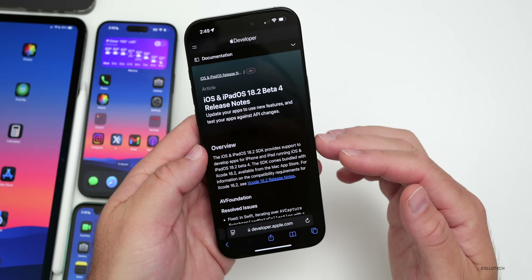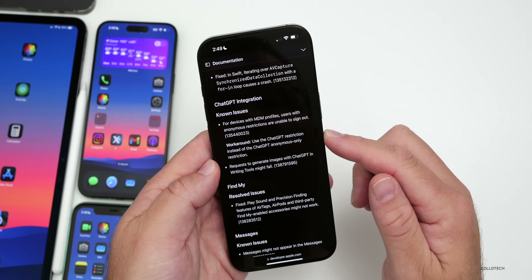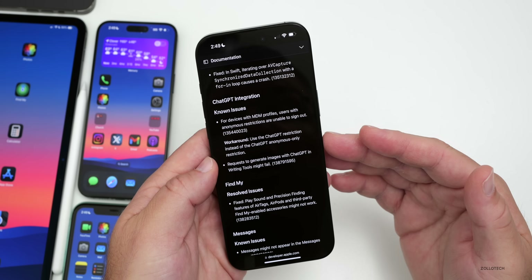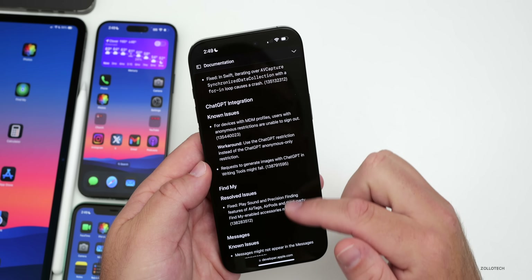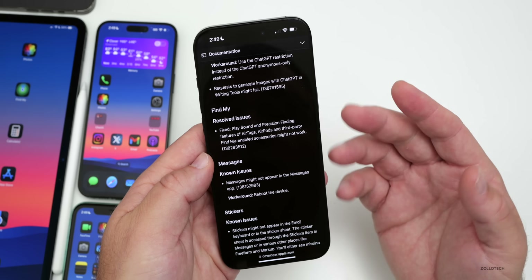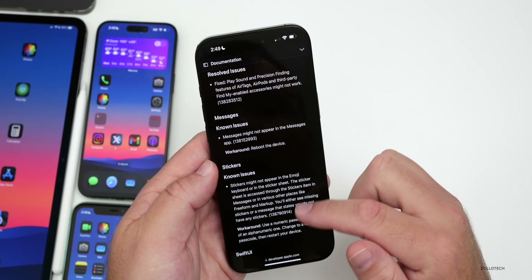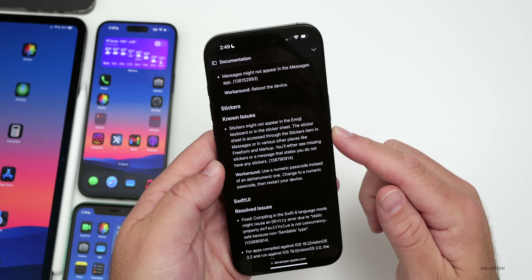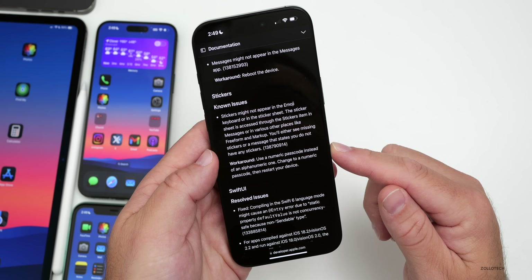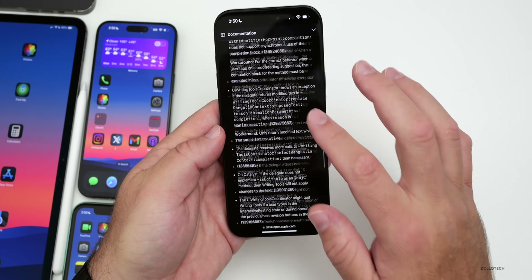On Apple's public-facing release website, the release notes show they've resolved issues with AVFoundation. There are still known issues with ChatGPT integration — for devices with MDM profiles, users with anonymous restrictions are unable to sign out; the workaround is to use the ChatGPT restriction instead of the anonymous-only restriction. For Find My, they've resolved an issue where playing a sound and precision finding for AirTags, AirPods, and third-party Find My accessories might not work. There are still known issues with Messages not appearing and stickers not showing in the emoji keyboard.